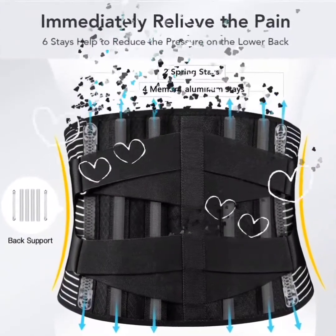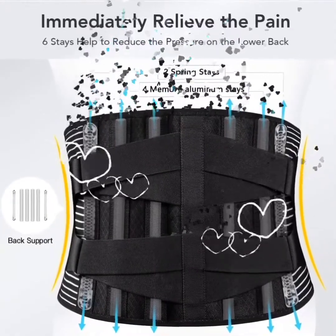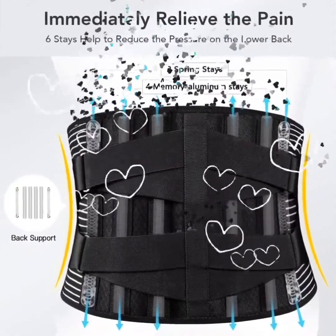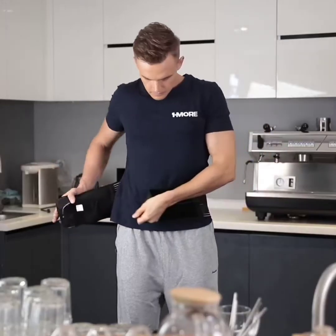Free Toot Back Braces for Lower Back Pain Relief with 6 Stays. The Free Toot Back Brace contains 4 memory aluminum stays that are quadruple harder than the commonly used PP strips, and 2 steel springs placed along the waist side, offering 360-degree stronger vertical support to the lower back, preventing excessive rolling of your muscles and decreasing the pressure on your discs.